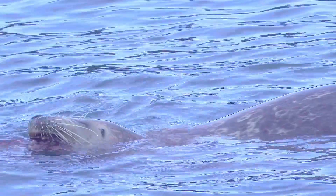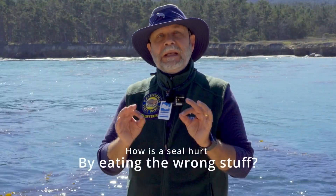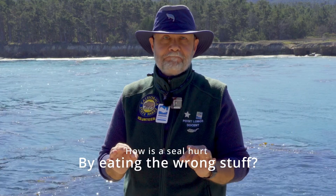Until the next time you visit Point Lobos, here are two questions for you to investigate. First, what foods does a harbor seal eat to stay healthy? And second, how does eating the wrong thing harm a seal? All of us at Point Lobos State Natural Reserve look forward to seeing you here soon, enjoying our harbor seals and all the wonders of Point Lobos. See you soon.